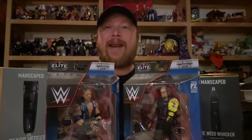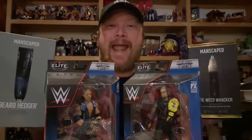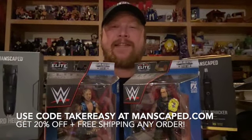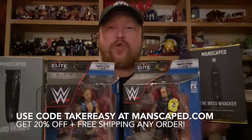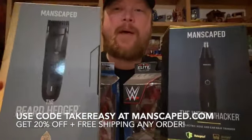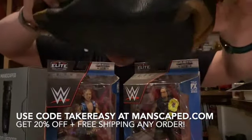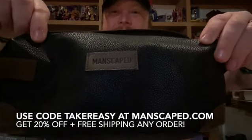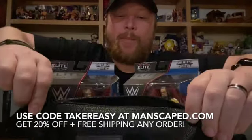Before I get into that, I want to thank the presenting sponsor for today's episode of Digging Up the Dead Man — Manscaped! Manscaped is sponsoring Talking Taker and offering you an incredible discount. Use the code TAKEREASY — T-A-K-E-R-E-S-Y — for 20% off plus free shipping on all their incredible products. We're talking about the Beard Hedger, the Weed Whacker, and of course the Performance Package 4.0 — undoubtedly their greatest hit — all encapsulated in this incredible travel bag. Look at that fine stitching!